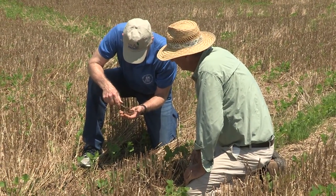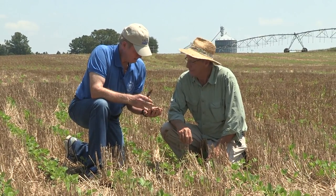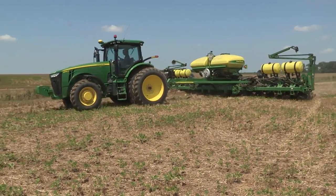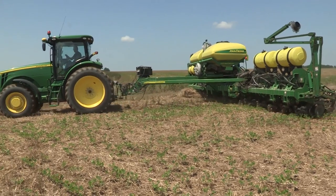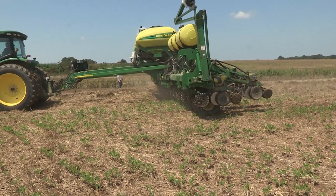University of Kentucky Extension Soils Specialist Lloyd Murdoch was new to the scene at UK's Research and Education Center in Western Kentucky when no-till was first practiced in the early 1960s. Murdoch said no-till revolutionized agriculture.